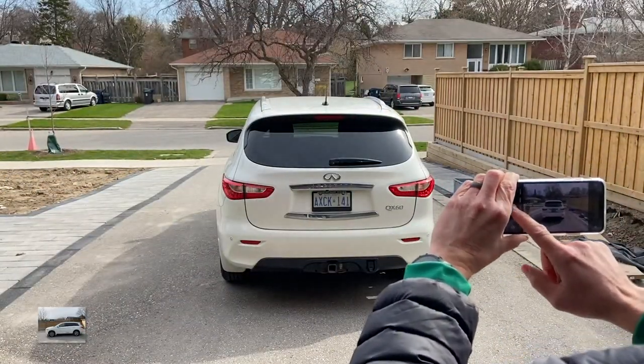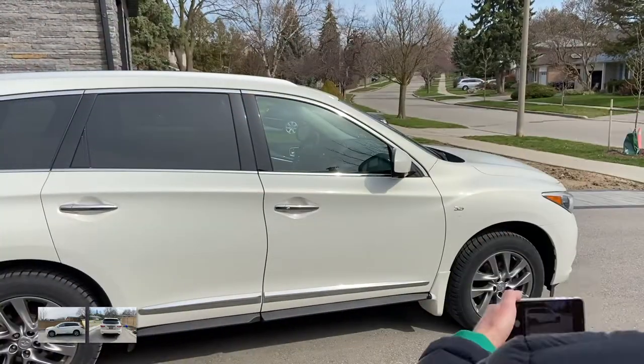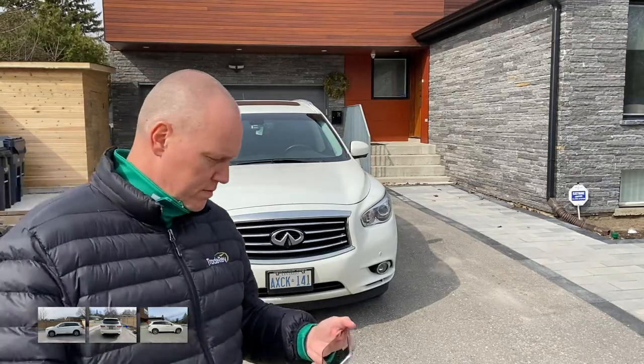Then take a picture of the rear of the car. Next, take a picture of the passenger side of the car. Now take a picture of the front of the car.